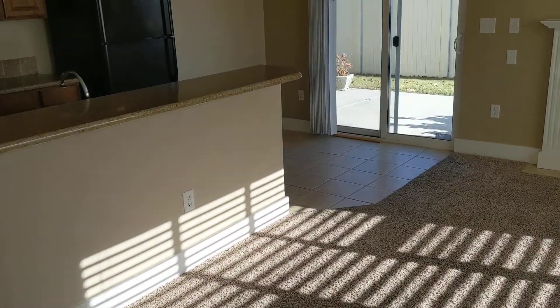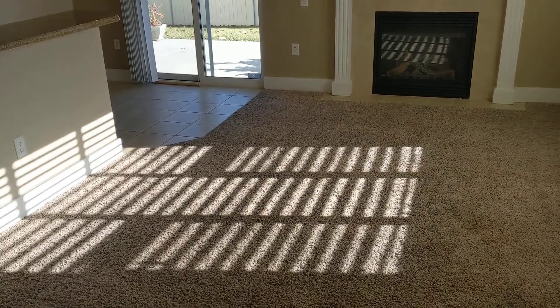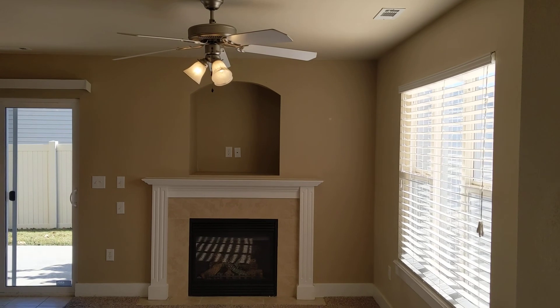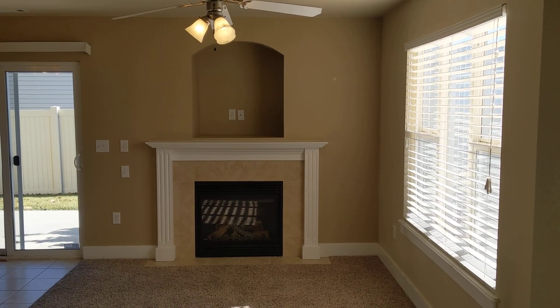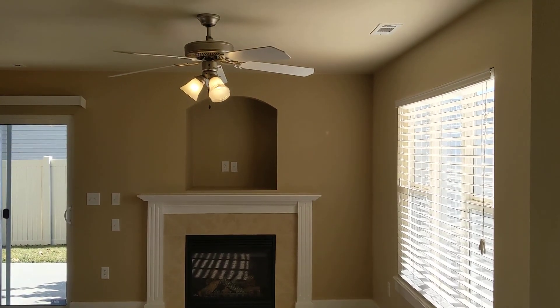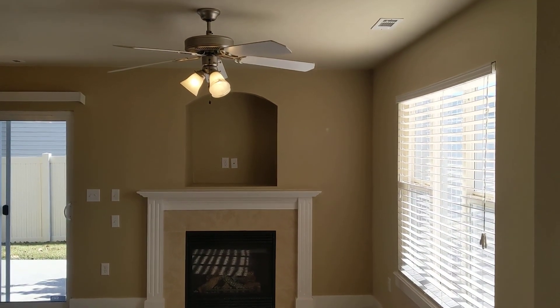As you walk in the front door, you've got the main living area. This is a cute, spacious living area that features a gas fireplace and a nice little nook for an entertainment center and TV, with a nice ceiling fan included.